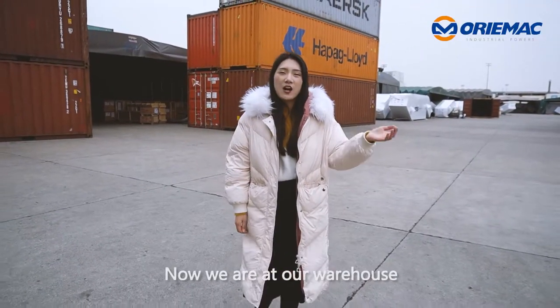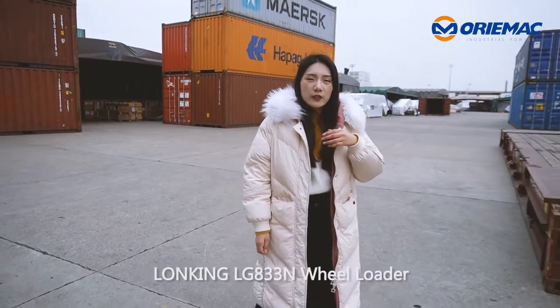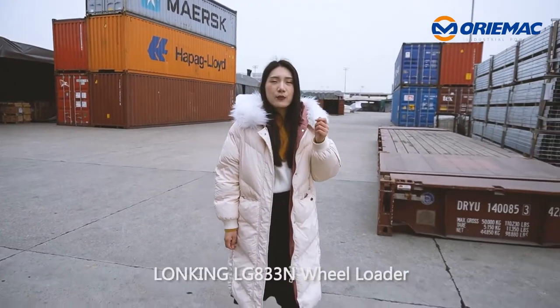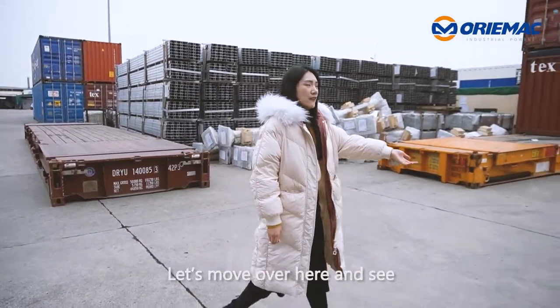Now we are at our warehouse, which is in one of our Shanghai seaports. Let me show you the Long King LG 833N wheel loader, ready to ship to Argentina. Let's move over here and see.